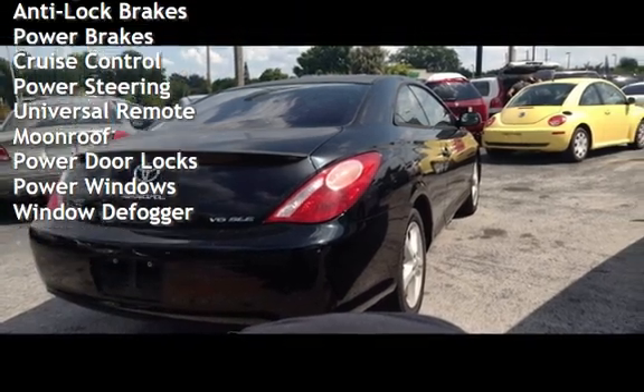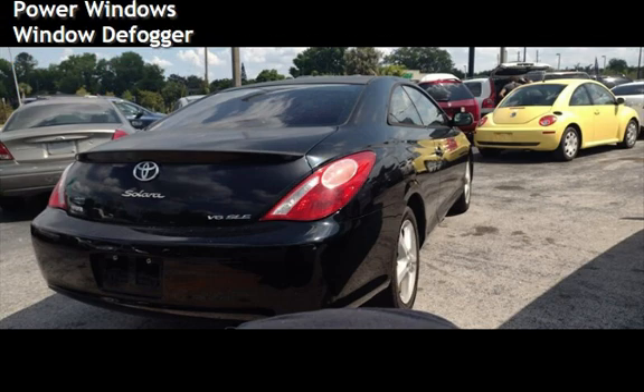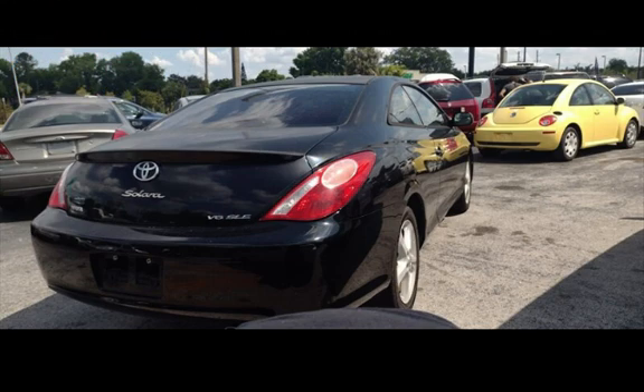Additional features include a universal remote, moonroof, power door locks, power windows, and window defogger. The Toyota Camry Solara SLE V6.